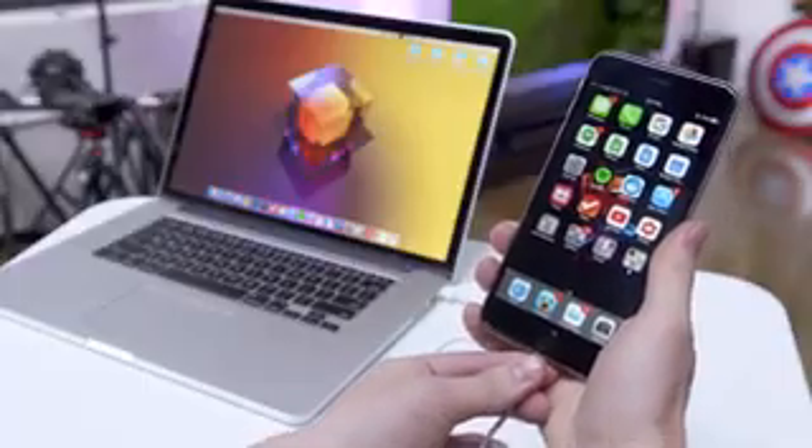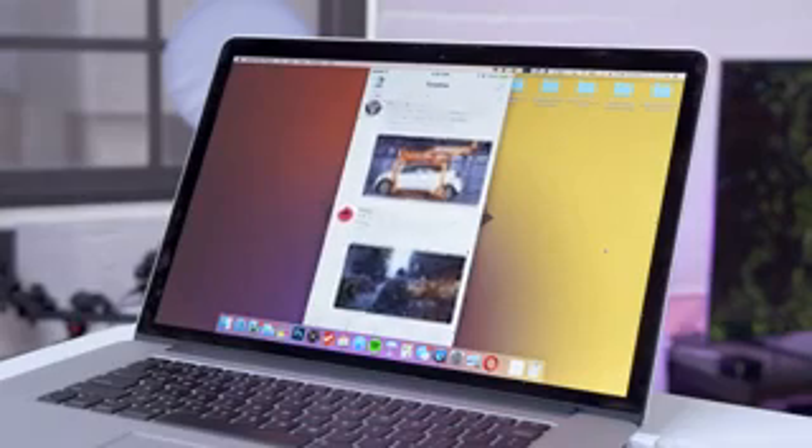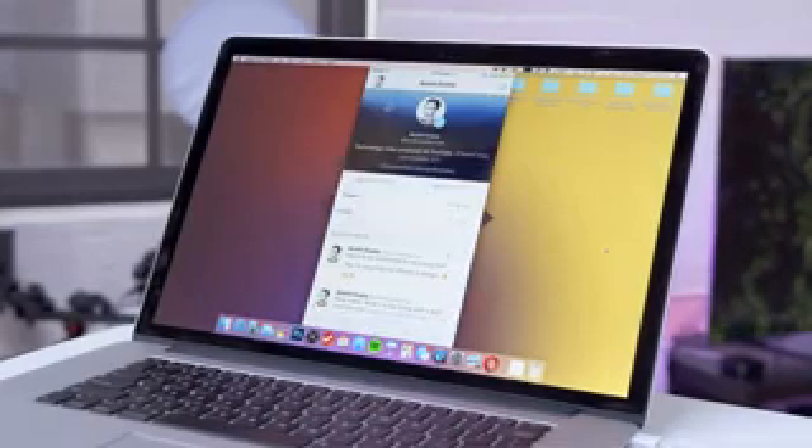If you have a Mac, the iPhone also has a neat way of doing this. Plug it in via Lightning, and inside QuickTime you should see the iPhone listed as a camera under New Movie Recording. This should mirror your screen on the Mac and let you easily record whatever you like.